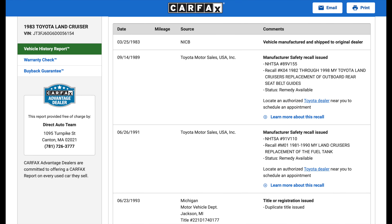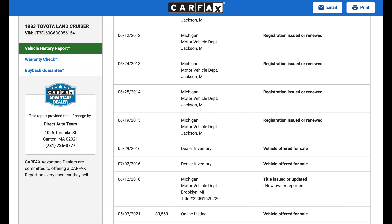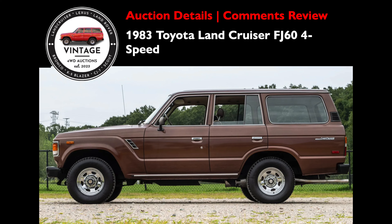Looking at the Carfax, the first entry is from 1983 showing it being shipped to the dealer. The next entry was in 1989 for a manufacturer recall. Starting in 1993, this FJ60 was located in Michigan, which could account for some of the rust and corrosion. There are gaps in entries from 1993 to 2002 — again, very normal for a vehicle of this age. The Carfax shows this Land Cruiser remained in Michigan until 2021 when it was sold. While this doesn't give us the total picture, it provides context on why this one is in the condition it is and gives the potential buyer useful data points to make an informed decision.